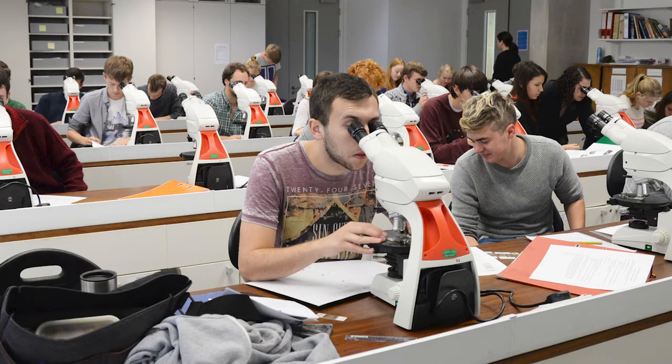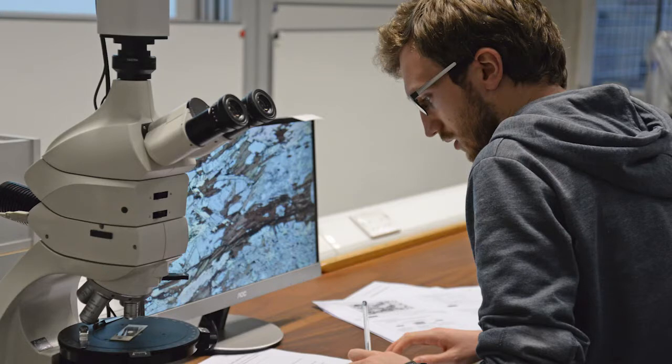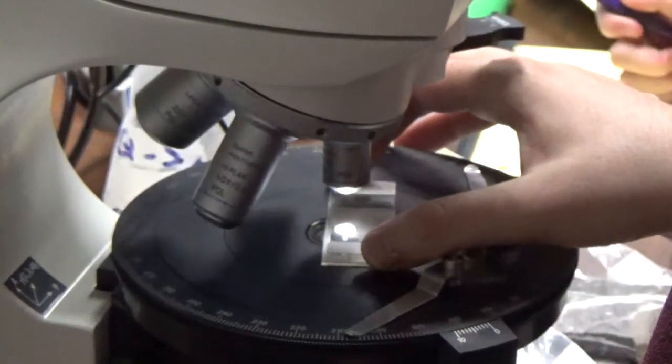A major part of our course involves practical classes. Students can expect to have around four or five lab or computer-based practicals each week in our teaching labs. These interactive classes are led by lecturers and assisted by two or three graduate student demonstrators who are on hand to answer questions and help guide you through the exercises.